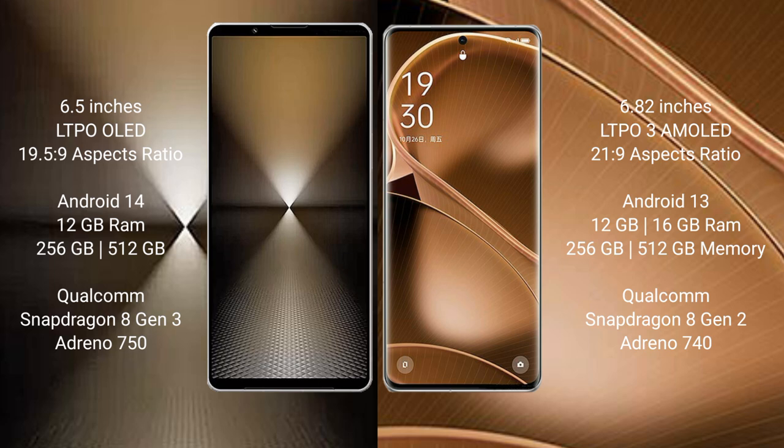The Sony Xperia 1 Mark 6 runs on the Android 14 operating system, while the Oppo Find X6 Pro runs on Android 13.